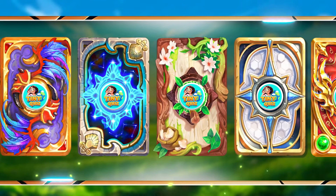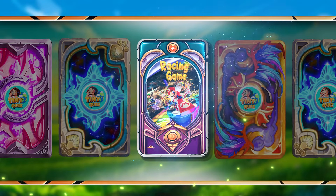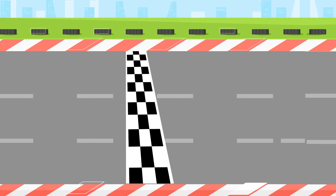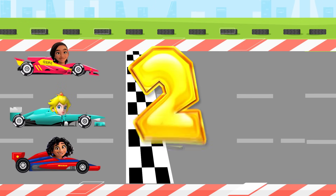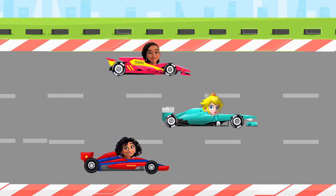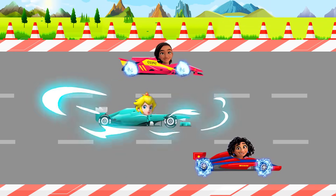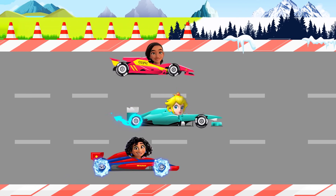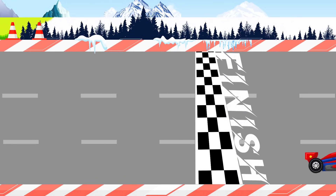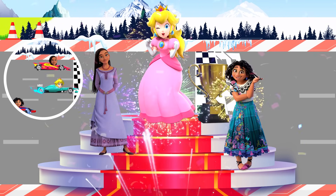Let's see what's in this bit! An exciting game awaits you! Who do you think will win this race? Wow! Peach is the winner! Congratulations to her!